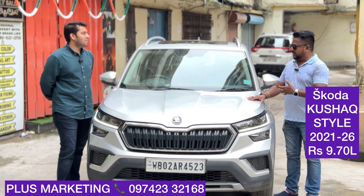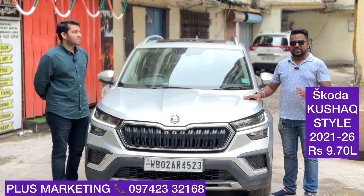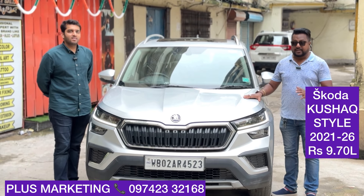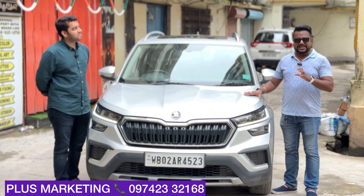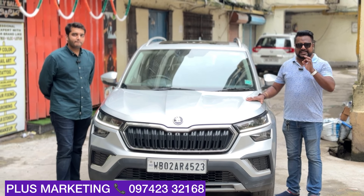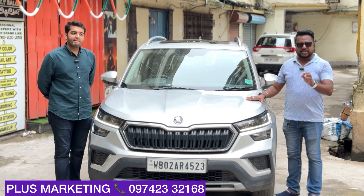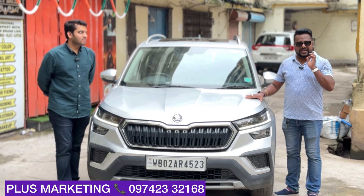Skoda service cost is now very affordable — in parallel to Hyundai and Honda in India. So no worries about maintenance, you can buy this car confidently.